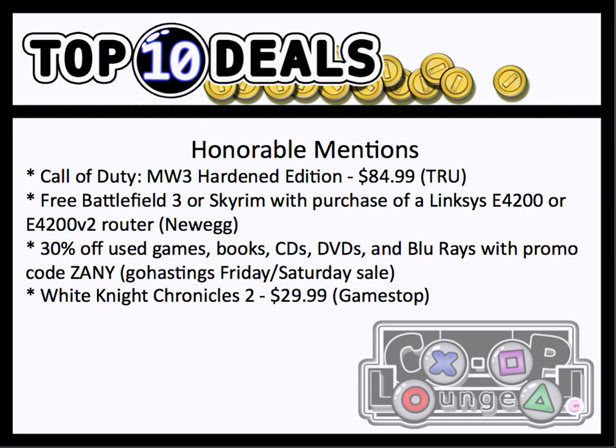Next, we have the Go Hastings Friday-Saturday Sale — 30% off used games, and also books, CDs, DVDs, and Blu-rays if you use the promo code ZANY. And last but not least, we have White Knight Chronicles 2 hitting $20.99 at GameStop.